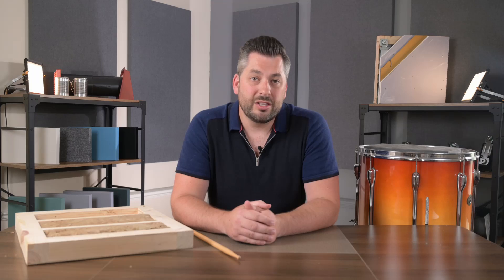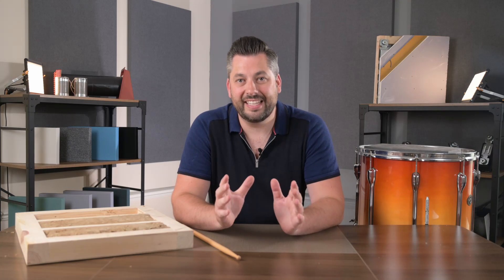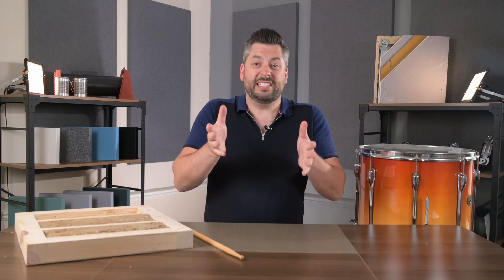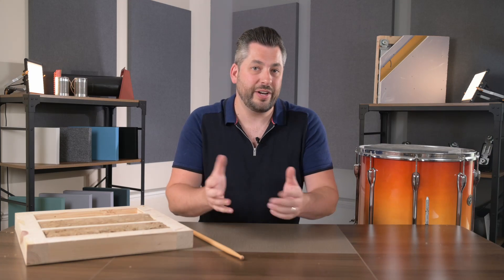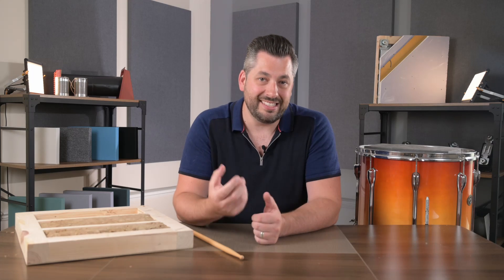So where should mineral wool be used? Well, anywhere that you have a cavity space that can amplify the sound. The most common problem areas being timber floor and ceiling cavities, as we've already discussed, and also internal stud walls where you have plasterboard either side of a hollow stud frame. Again, these walls will act like a drum and should be insulated.